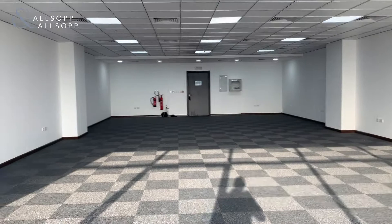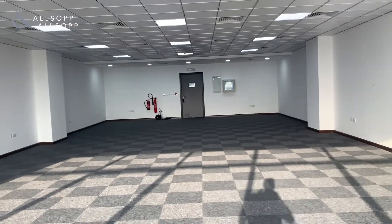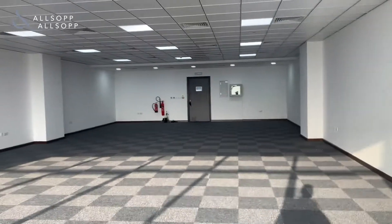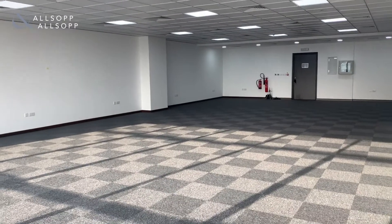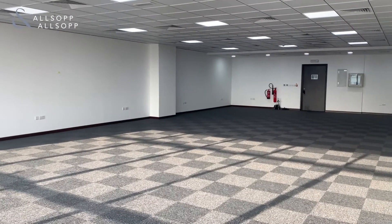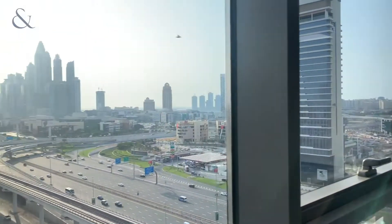So if this is an office that you would be interested in, as mentioned, my name is Luke Smith and I can be contacted on 058-589-6014. Thank you for watching this video tour — I look forward to hearing from you soon. Enjoy the rest of your day.